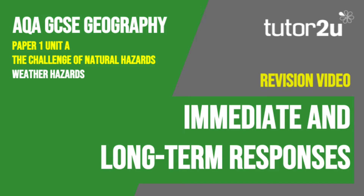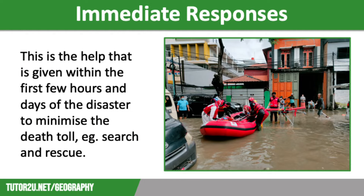Welcome to this Tutor2U revision video that looks at the immediate and long-term responses to weather hazards. This is part of Paper 1, Unit A: The Challenge of Natural Hazards. After a weather hazard such as a tropical storm occurs, immediate and long-term responses help the recovery efforts, but these may differ between countries at different stages of economic development.